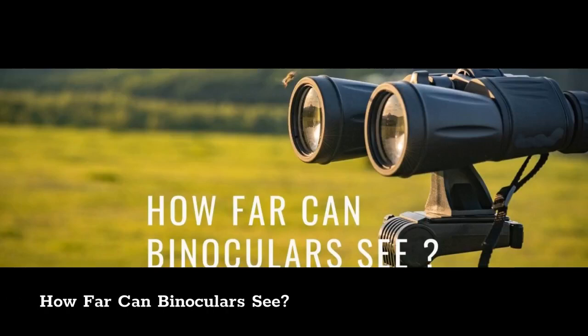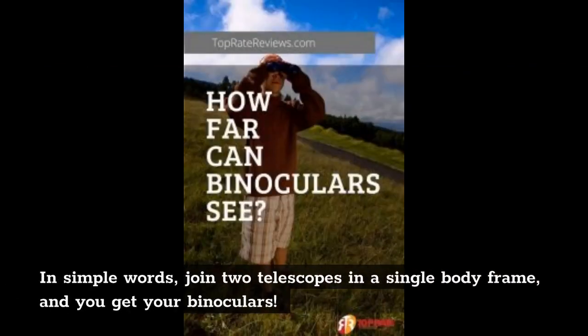How far can binoculars see? In simple words, join two telescopes in a single body frame, and you get your binoculars.